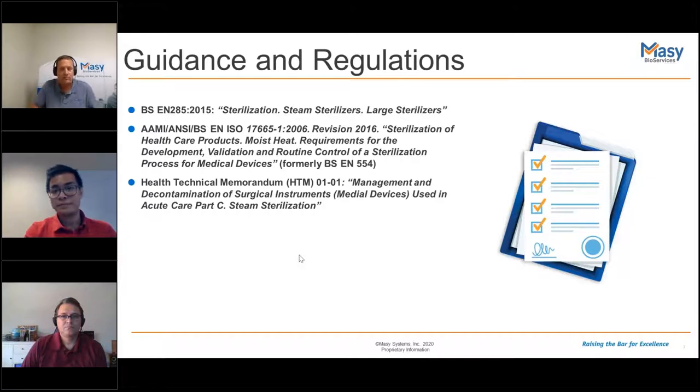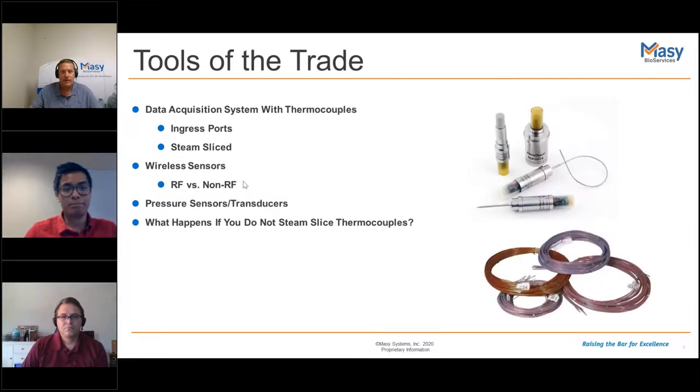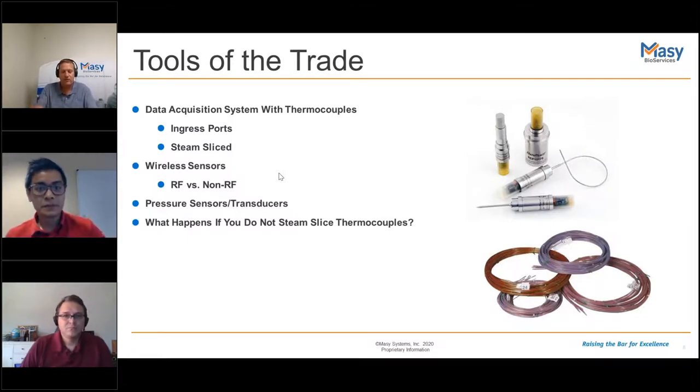During research for this webinar, it was found that the EU and US have different approaches: the EU has widespread acceptance of the standard of 121°C at 15-minute cycles, while the US allows more cycle variability but relies on the SAL and biological indicators to prove lethality. Moving on to tools of the trade — what we use to test for lethality and perform the validation.